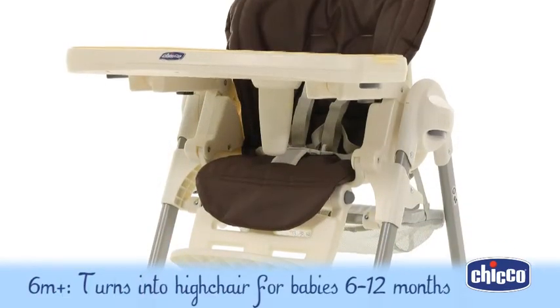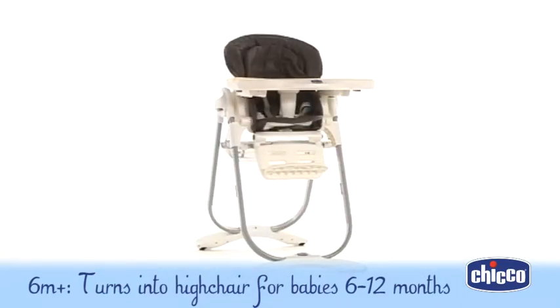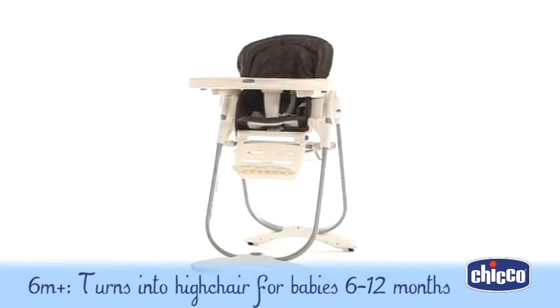With its double padded seat and a large adjustable and removable activity tray, the Polly Magic can be turned into a comfy high chair for babies from six to twelve months of age.